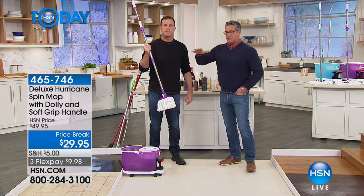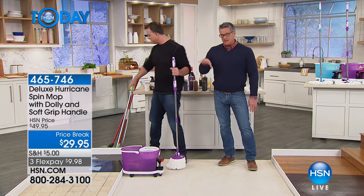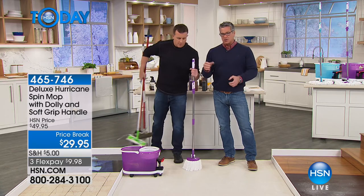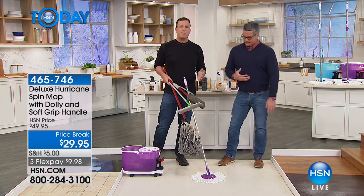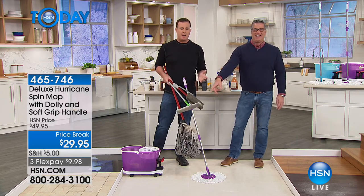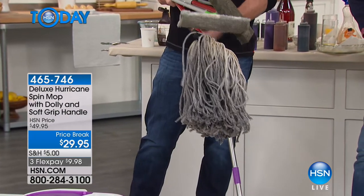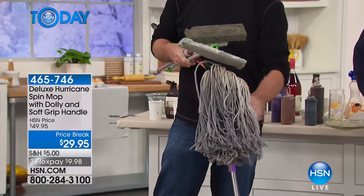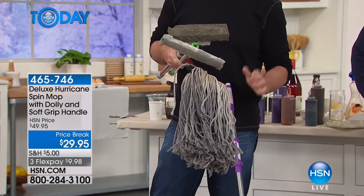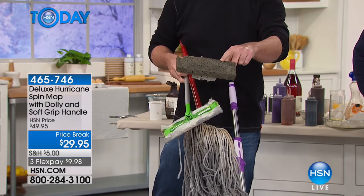Inside the bucket there are channels that let dirt and sand settle to the bottom so you're not reapplying it to the mop head. Compare this to a rag mop you have to wring out with your hands — absolutely filthy and they stink. Sponge mops are only good for waxing and you can never find extra refill sponges.